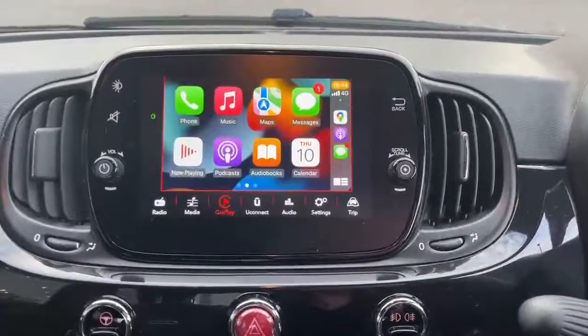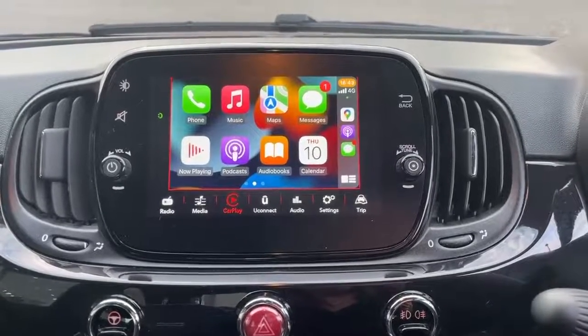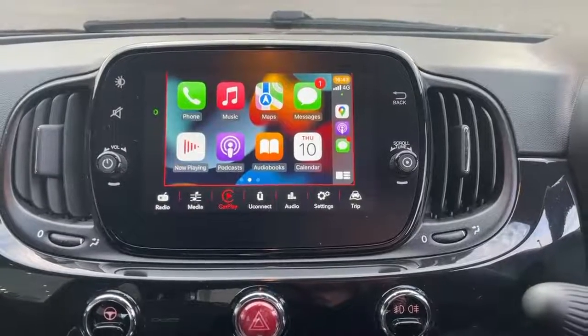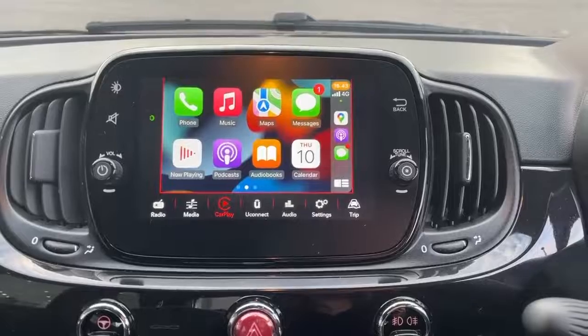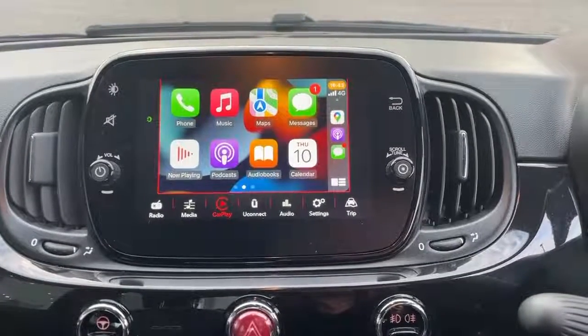This car is also equipped with Apple CarPlay and Android Auto. What you see displayed on the screen now is Apple CarPlay. This becomes available when you plug your phone in using a USB lead into the USB port, and then any available apps will display on the screen. These include messages, WhatsApp, podcasts, audiobooks, Google Maps and Waze.